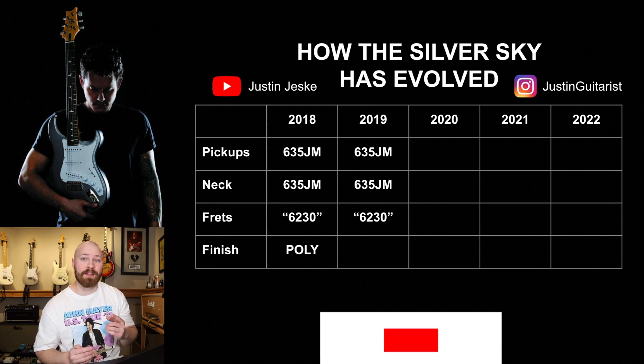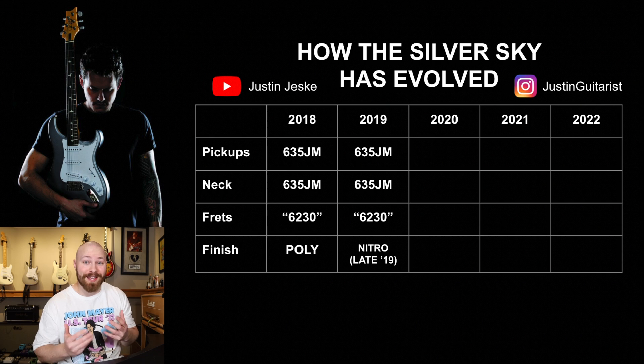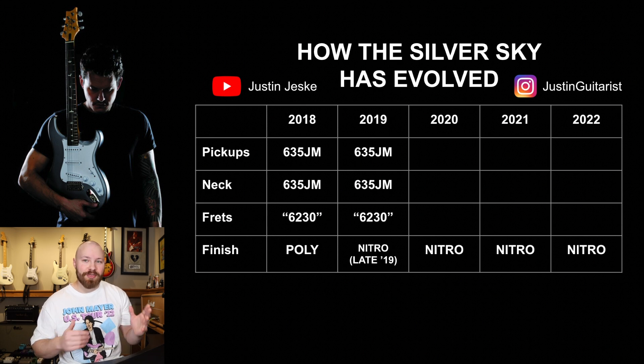In 2019, there was only one change, and this has to do with the finish. We do know that PRS started using a nitro finish in late 2019. What does 'late 2019' mean? There's a lot of conflicting information — even apparently conflicting information from PRS customer service. It could mean November or December. There are threads online of people who sent in serial numbers from guitars given to them earlier than November 2019, and they came back as nitro. So the only definitive way to know what finish you have, if you're unsure, is to email customer service with your serial number and find out.